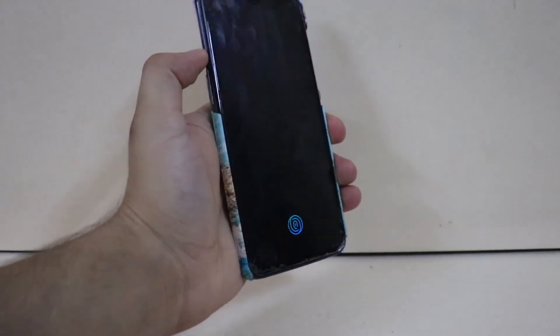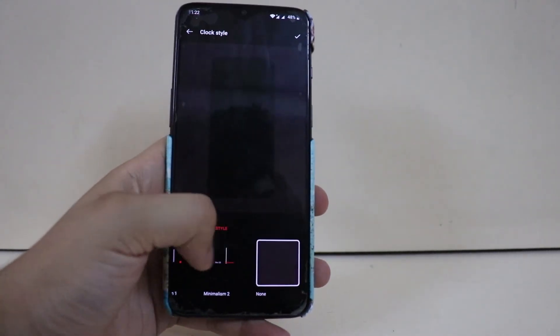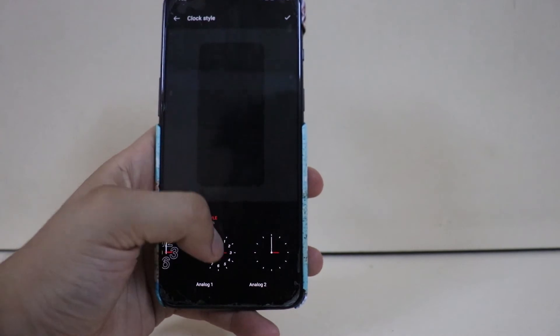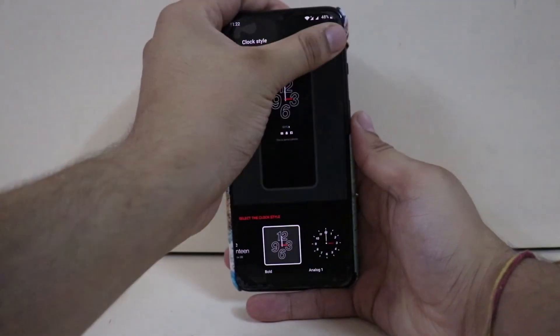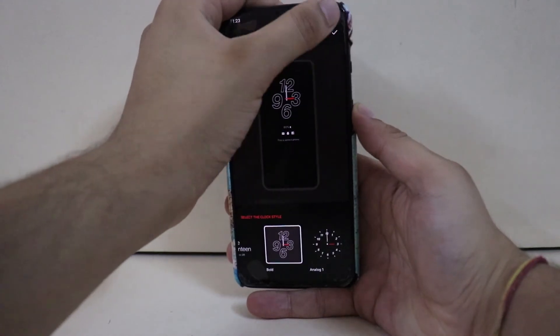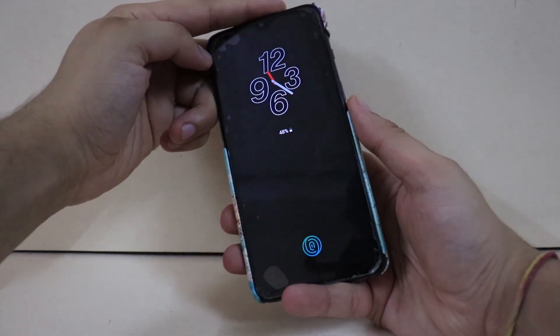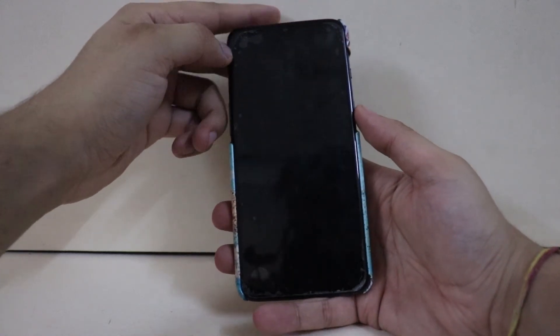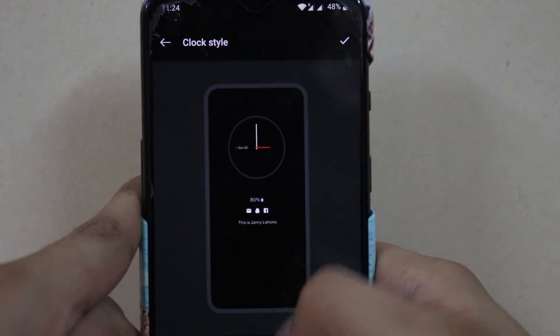This is actually what I would really like to see on the always-on display if they roll it out in OxygenOS 11. Pete Lau was saying it's going to be rolled out on August 10, but August 10 has already passed so I'm not sure if it has been rolled out or not. This video was recorded one day prior, so I'm going to search — if it's out there I'll download the ROM or change the country via VPN to download the update.